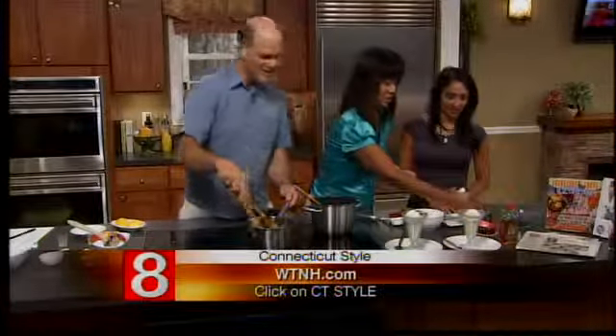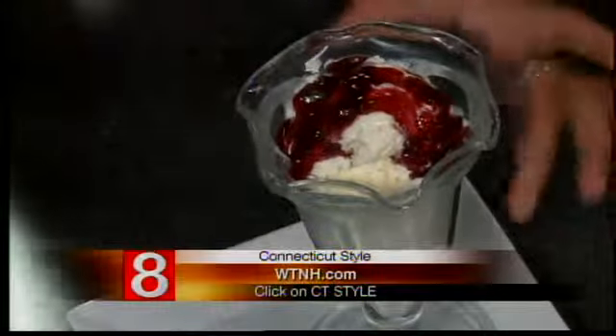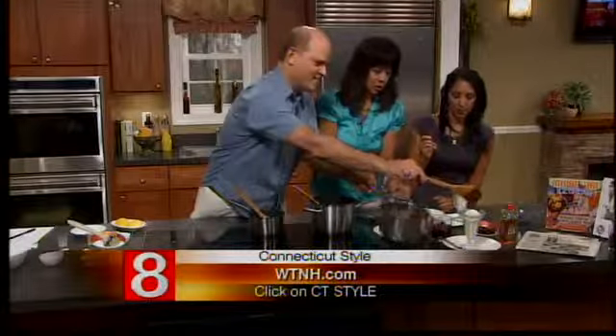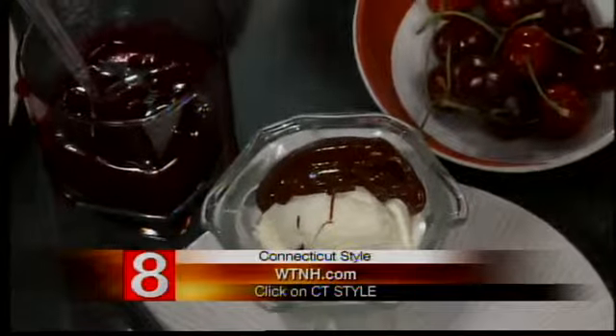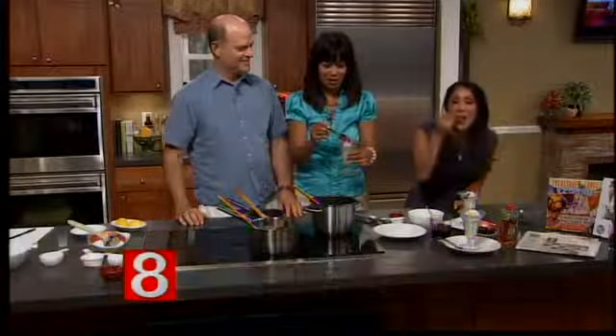That's the blueberry over there. I think I'm going to try the blueberry. This one I like as a hot topping, and we'll put the chocolate on there too. If you want any of the recipes for these toppings, all you have to do is log on to WTNH.com and click on Connecticut Style. Stephen, as always, it's great to have you. My pleasure.